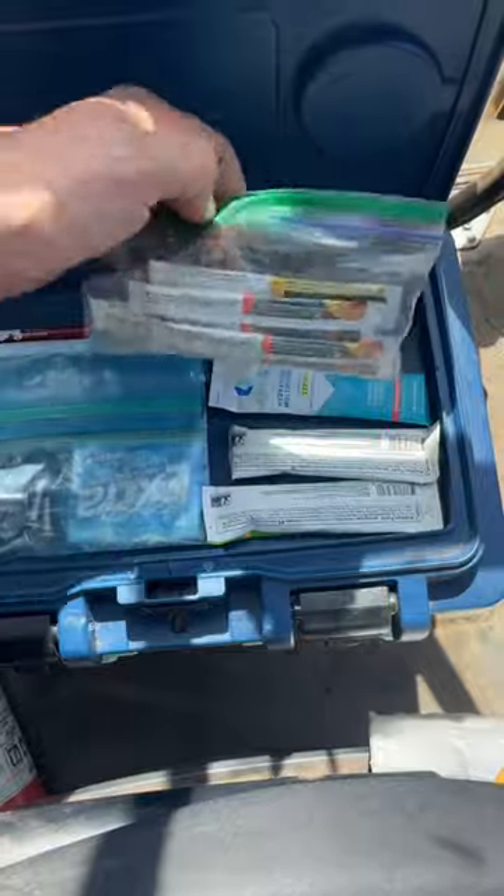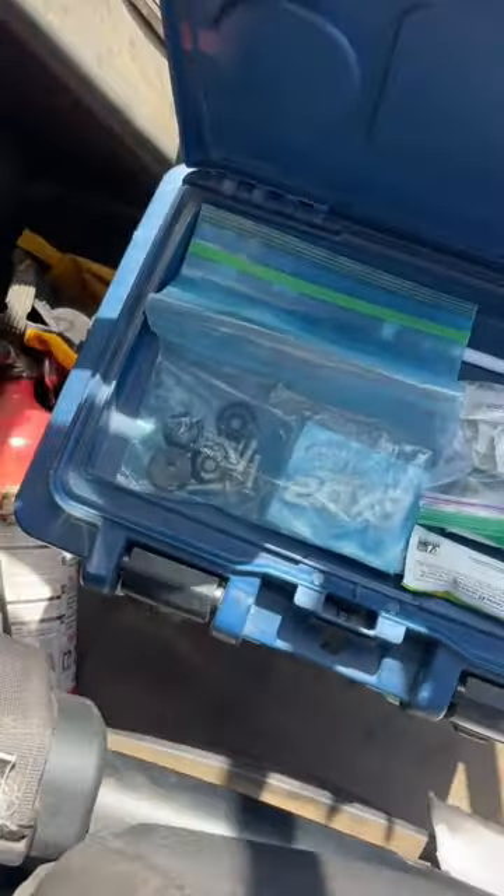Oh, we got some hydration packets, some Arbonne fizz sticks, some gum, race car parts.